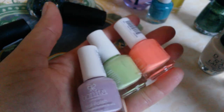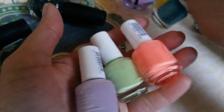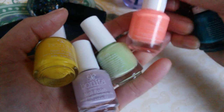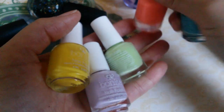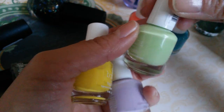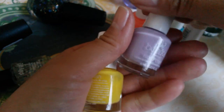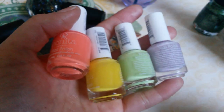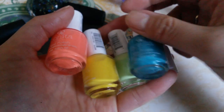I went to Big Lots to check what they had, and they had these mini Bonitas — five for three dollars. I picked up a blue one, a coral orange one, a mint green one, a purple one, and a yellow one. I'm not going more in depth on these because I have a separate swatch video coming for them.